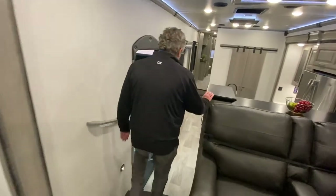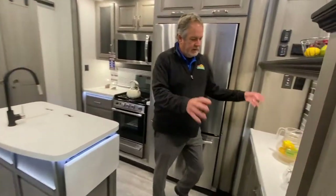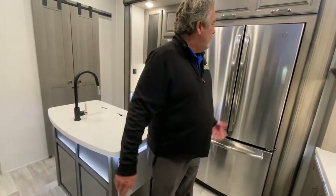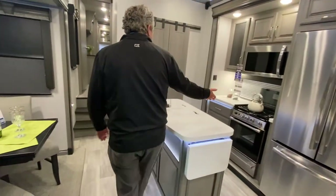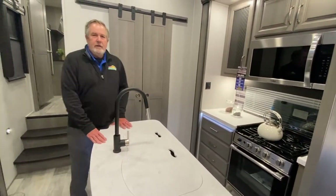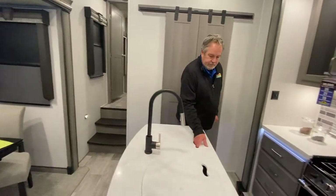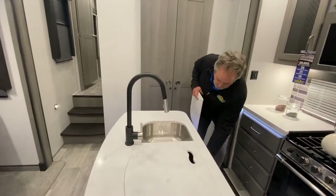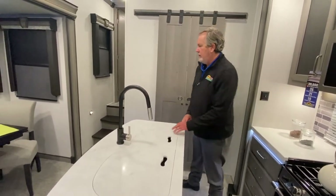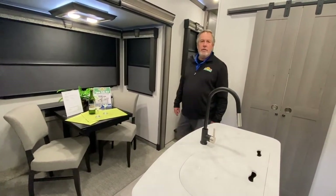Coming down into the kitchen area — kind of have a nice credenza right here where you can set some things, like a coffee maker, a little extra storage there. Residential refrigerator, as you can see. There's a larger stove and oven with an igniter and things like that. There's storage right down here — you don't want to travel with items on the covers because they might bounce a bit, so that's a good storage area. This table does open up and there's another two chairs to go with that.